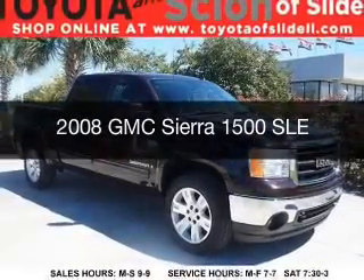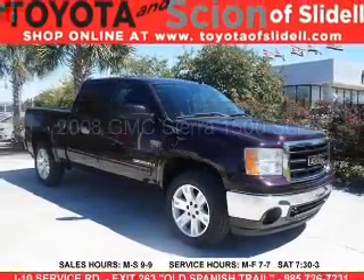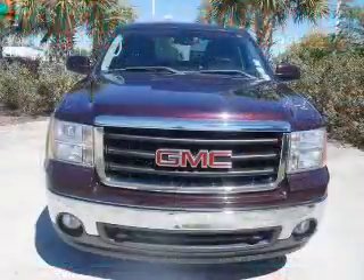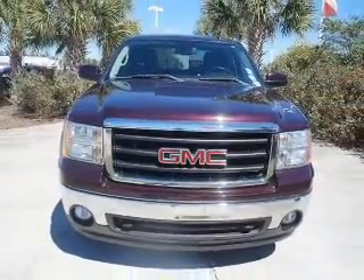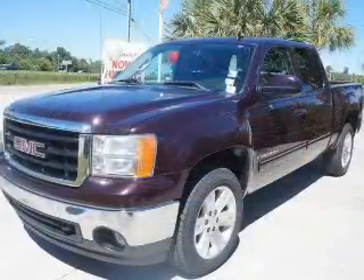This is a used 2008 GMC Sierra 1500, powered by rear wheel drive, a 5.3 liter 8-cylinder engine, and a 4-speed automatic transmission.